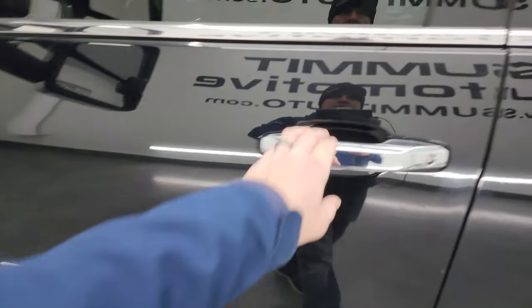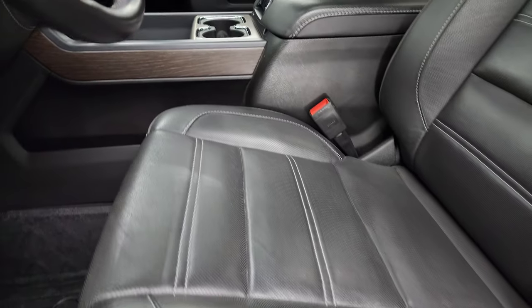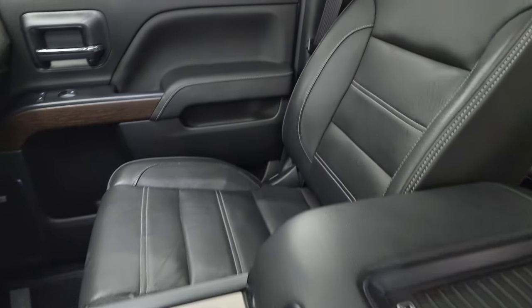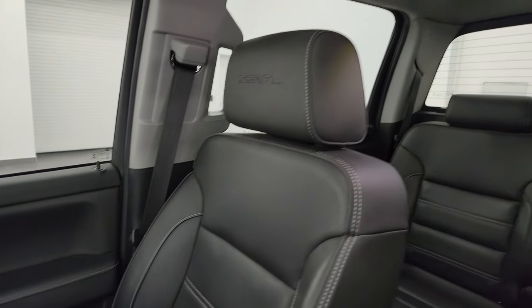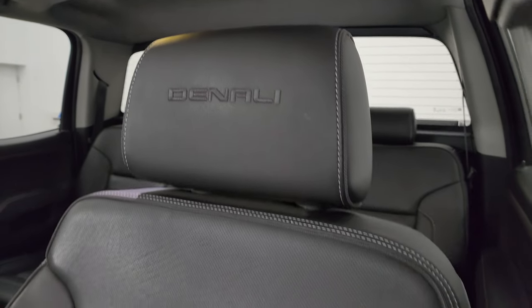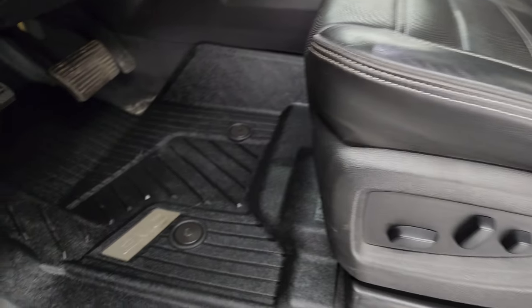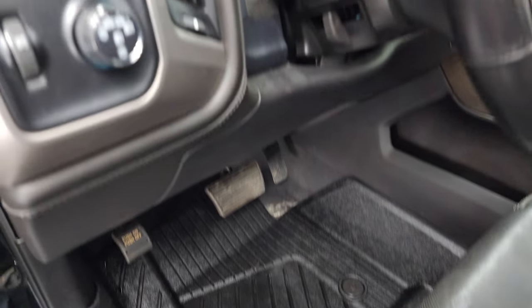Taking a look inside — the Denali package gives you the black leather bucket seats. No rips or tears on the seats; it smells very clean inside this truck and I don't think it's ever been smoked in. You get the Denali stitched into the headrest. It has the all-weather factory floor mats, auto headlamps, four-wheel drive controls, and factory brake controller.